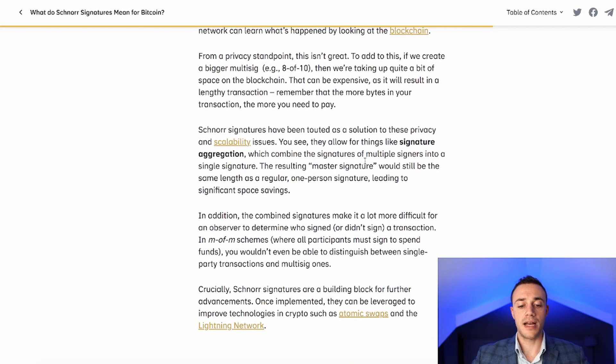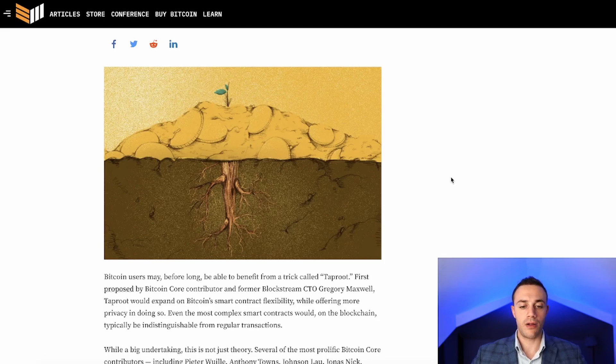With Taproot, you won't be able to tell if someone is using multi-sig anymore. Another improvement is that you also won't be able to tell if a transaction was sent via the Lightning Network, whether it was a smart contract transaction, or peer-to-peer — right now all of that is open information on the public blockchain. Once Taproot goes live in November, it will all be anonymous. The miners voted with 90% consensus to activate Taproot, showing how strongly the mining and broader Bitcoin community supports this upgrade.